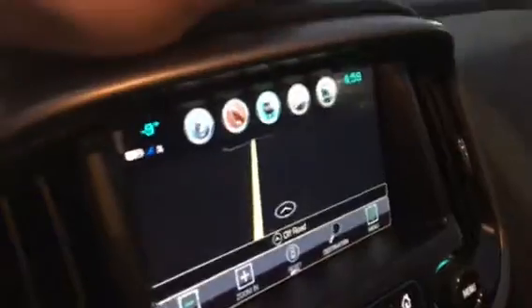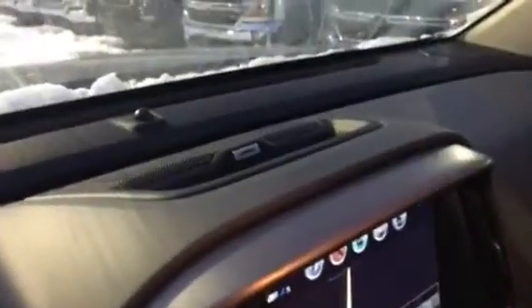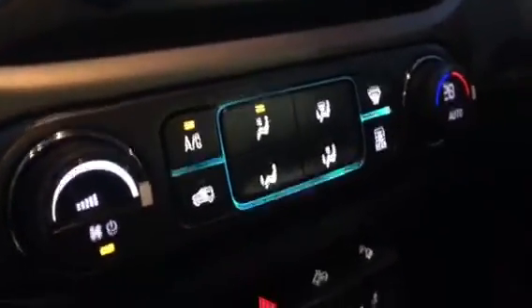The truck also has built-in navigation, a Bose sound system, heated seats, automatic four-wheel drive, and a trailer brake controller.